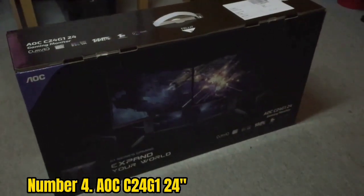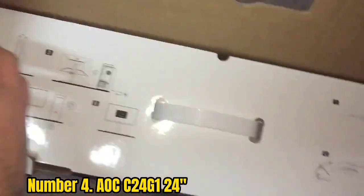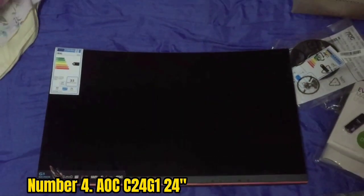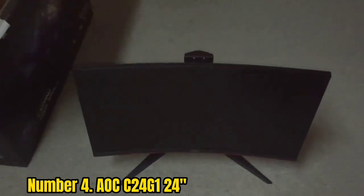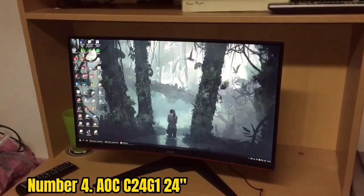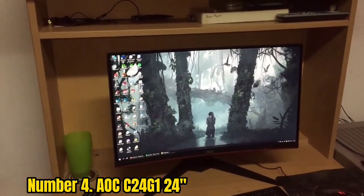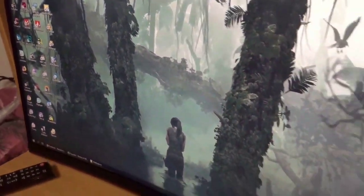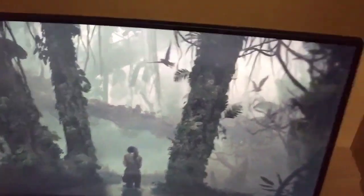Number 4: AOC C24G2. The AOC C24G2 24-inch Curved Frameless Gaming Monitor is one of the best budget monitors you can get, with a high refresh rate of 144Hz. There's a reason why it's got an Amazon rating of 4.6 stars out of 5. Customers gush about its sharp, crisp visual quality — while it's not as visually stunning as a 4K monitor, the picture quality is impressive. It also has a quick response rate of 1ms, which is particularly useful for games requiring fast reflexes or precise timing.